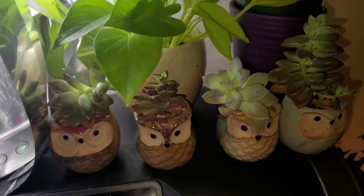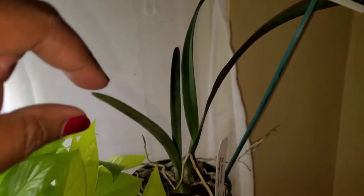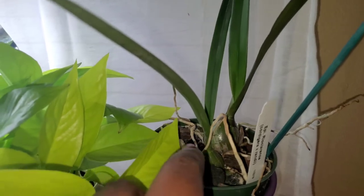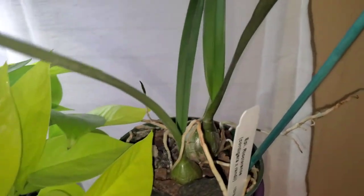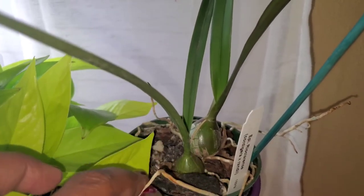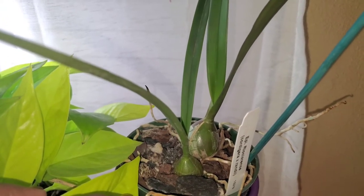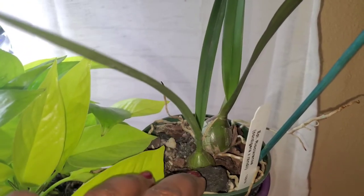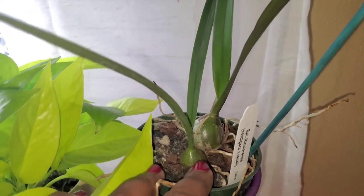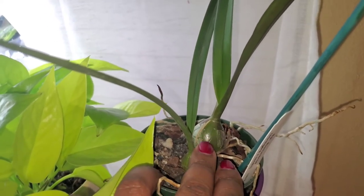Moving along, this orchid is my first encyclia orchid. I got it from my local Lowe's — one that carries a wider variety of orchids — and I'm already excited about it. You can see these little bulbs here. I was in here with the Aerogardens and didn't realize having the grow light on would really impact the video quality, so hopefully y'all can see it and it works out.